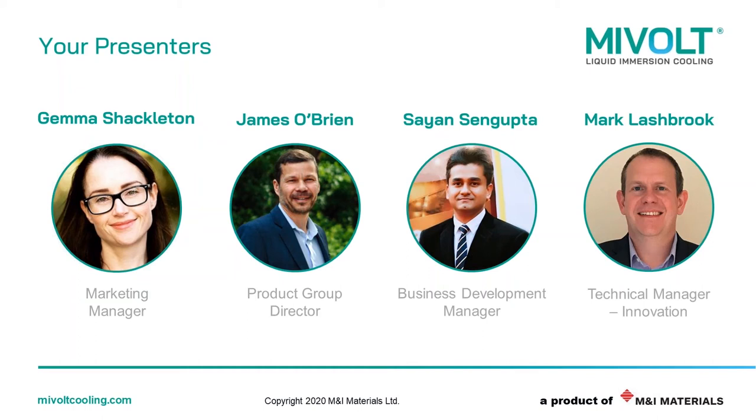Last but not least is Mark. Mark Lashbrook is our technical manager for innovation at M&I Materials, the company behind MyVault. Mark has a strong background in ester fluids spanning over 14 years, and has undertaken research work alongside universities, not to mention numerous development projects with OEMs. He is also the project manager for the ICOBAT Consortium, which is the project we're leading as part of the Faraday Battery Challenge. I'll now pass you on to James so that he can tell you a little bit more about M&I Materials before we discuss Bitcoin challenges and how liquid immersion cooling can help.